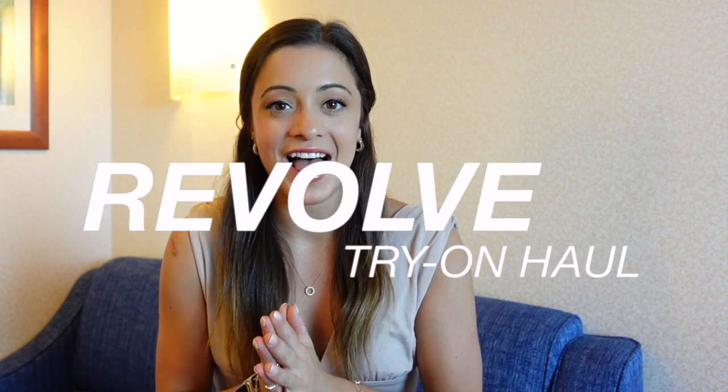Today's video is going to be a Revolve try-on haul — I can't believe I'm even saying that right now. I am so excited to be working with Revolve on today's video, so a huge massive thank you to them for sending over these incredible items. I have loved Revolve for as long as I can remember, and it has always been a dream of mine to work with them.